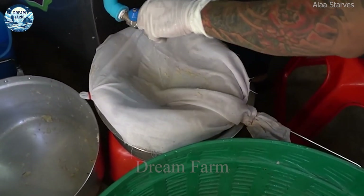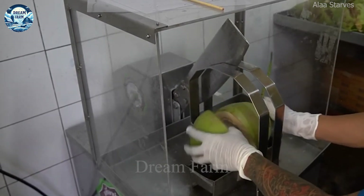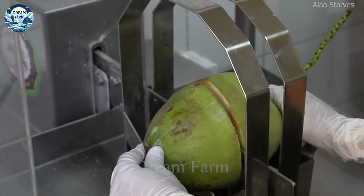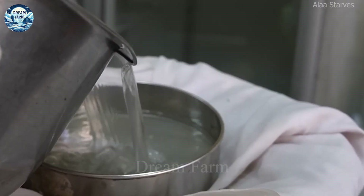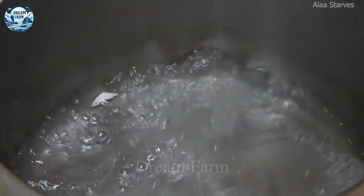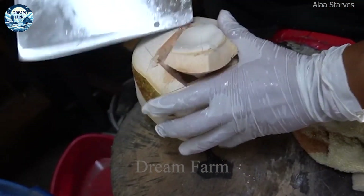Coconut water is very popular due to its refreshing flavor and health benefits. Coconut water is particularly rich in natural electrolytes like potassium, magnesium and calcium, which aid in rapid post-workout recovery. According to a study, coconut water provides about 600 milligrams of potassium per eight-ounce (240 milliliter) serving, which is more than double the amount found in a banana, making it an excellent choice for potassium replenishment.